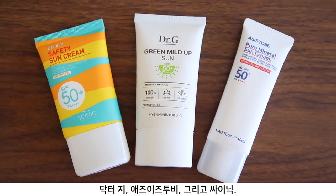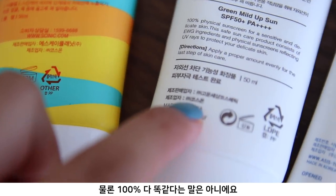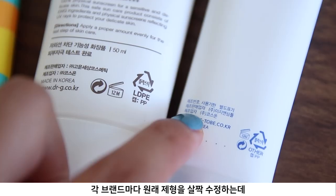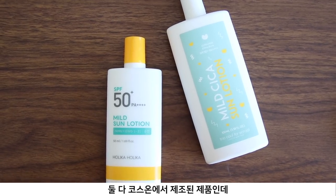For instance, these three sunscreens are from three different brands — Dr. G, As Is To Be, and Cynic — and they are all made from Kos On. I'm not saying 100% everything is going to be identical; each brand tweaks a little from the base formulation. But the sensorial, application process, and how they feel on skin are very similar. Tuco For School and Holika Holika sunscreen are also from Kos On and probably share 90% of the same ingredients. Look and compare the manufacturer and ingredient list — you'll find a specific pattern.